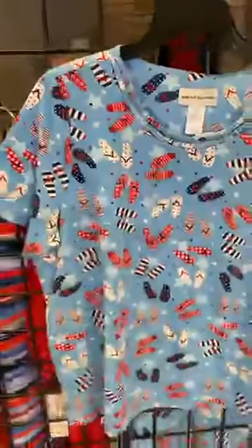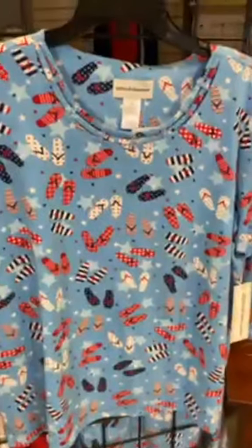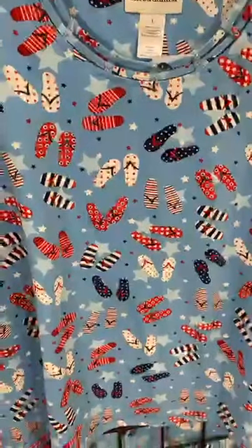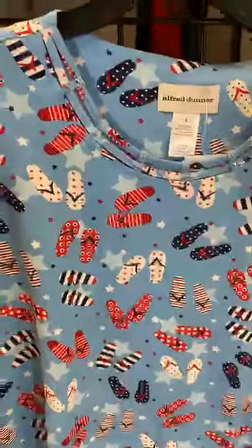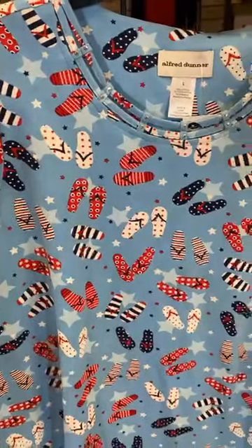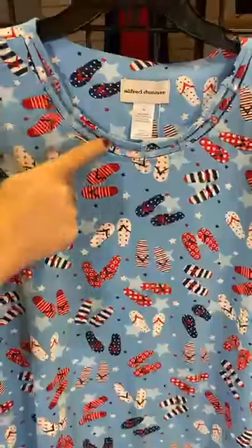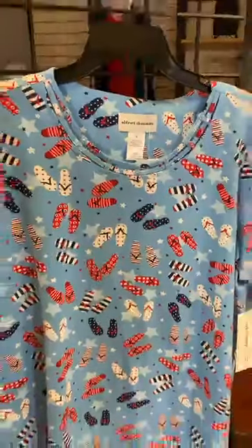The last Missy Alfred Dunner option features flip-flops. You gotta love flip-flops all summer long, and even better on a top from Alfred Dunner. It's a nice cloud, sky-blue color with red, white, and blue flip-flops — some with stripes, some with stars. Just a great combination, and I like this double neckline with that little bit of fabric and a couple of fun gemstones.